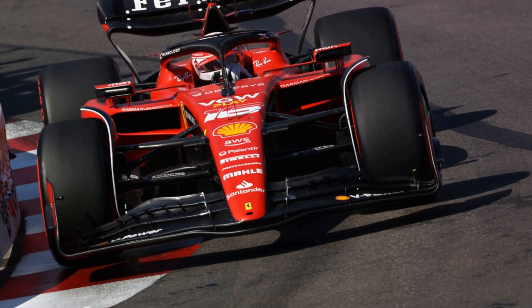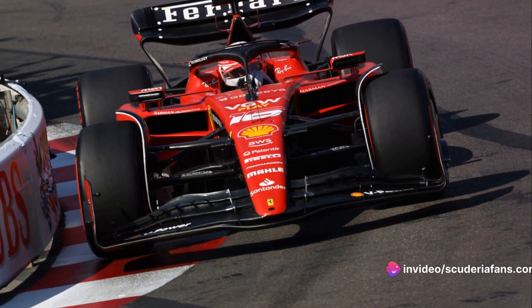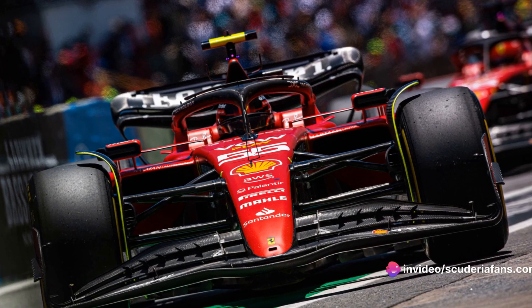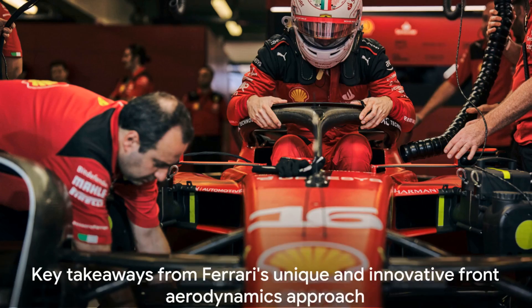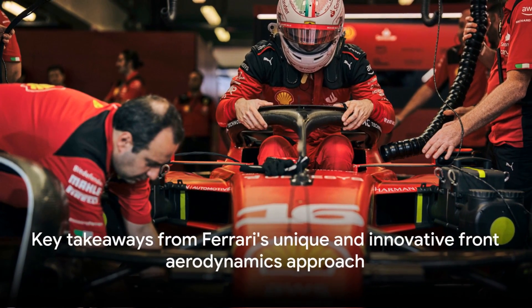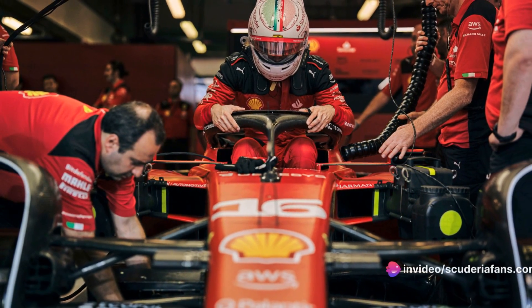Ferrari's approach to front aerodynamics is unique and innovative. It's a delicate dance between design, aerodynamics, and performance, all aimed at achieving the perfect balance for maximum speed and control. But what have we learned from this comparison?